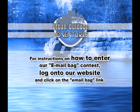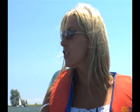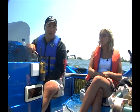For instructions on how to enter our email bag contest, log onto our website and click on the email bag link. Well, everyone, that's all we have time for this week. I want to thank Jen for coming on the show today. Did you have fun? I had an awesome time! We had some good fish — and I touched fish snot. I want to try it all on my own tomorrow. She's a hands-on girl, everybody. If you want any tips on anything we've covered in the show today, go to our website. We'll see you next week on Urban Outdoor Adventures.